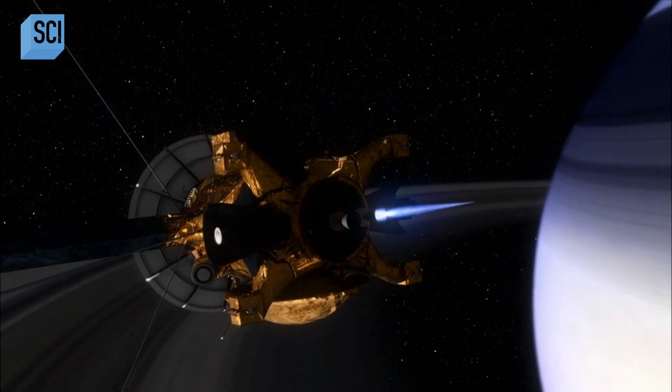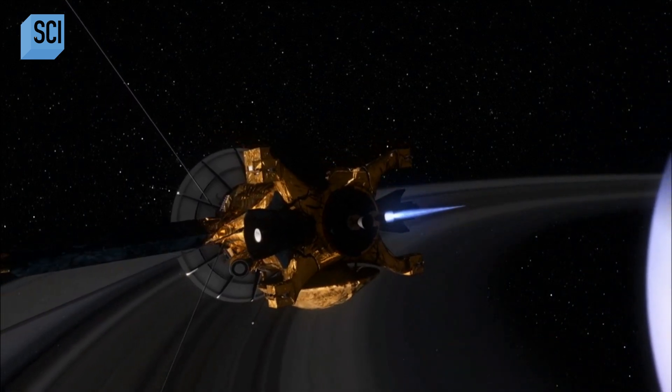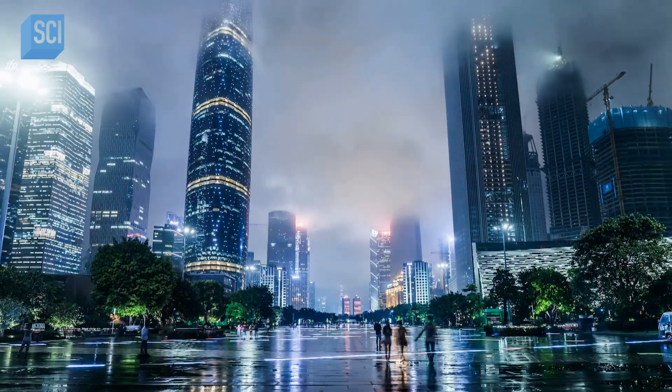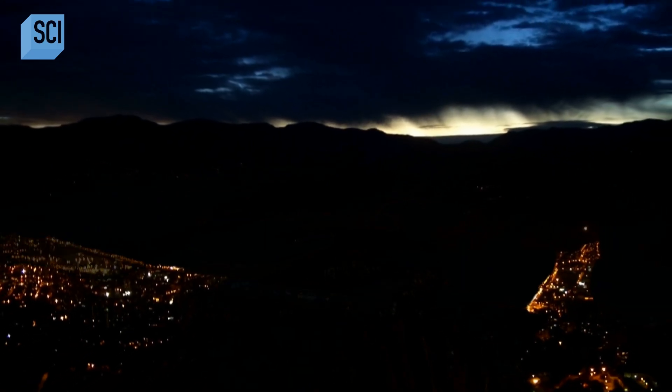What if space debris from some asteroid collision, or an infected probe, were to carry organic material the short distance from Titan to Earth? What's the first thing it would go for? Would our power grids be the best buffet it's ever had? They would have a voltage smorgasbord and suck all the power out of Earth's electric system. We would go back to the Dark Ages.